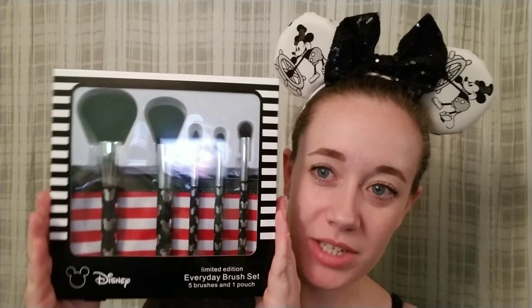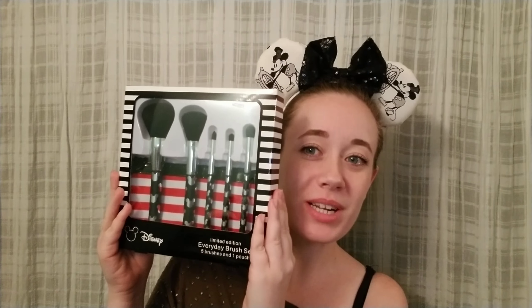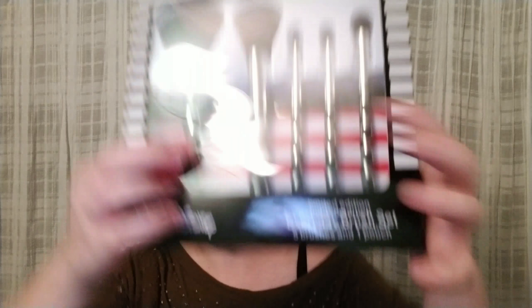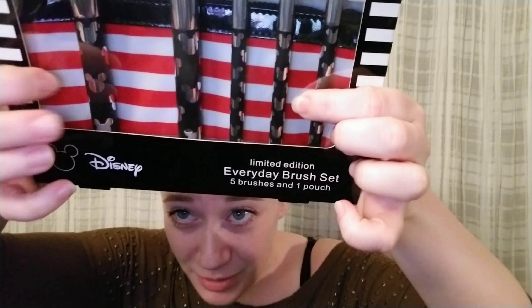So first up are some makeup brushes — look, you can even see yourself in the reflection! They have Mickey Mouse all over them, and not only that, there's also a makeup brush bag included in here as well.